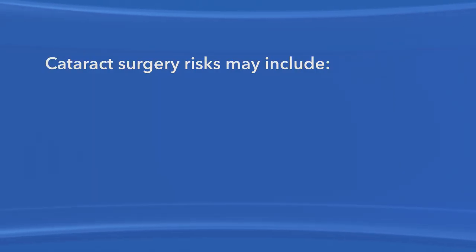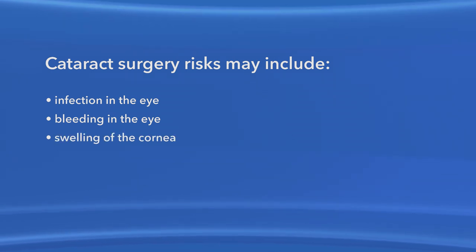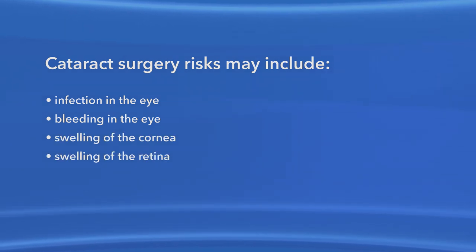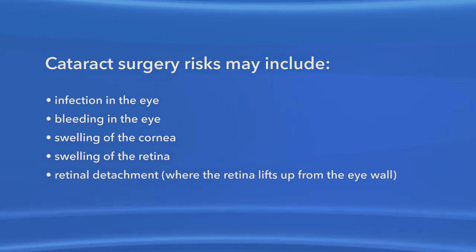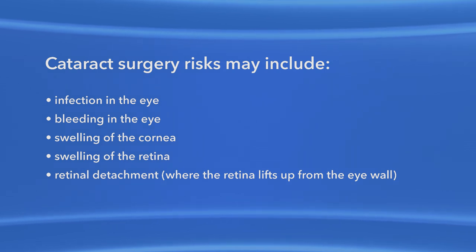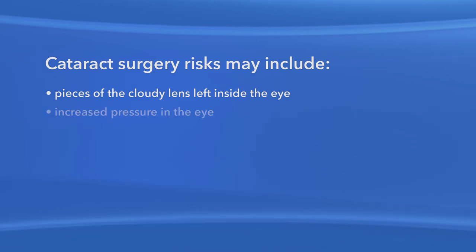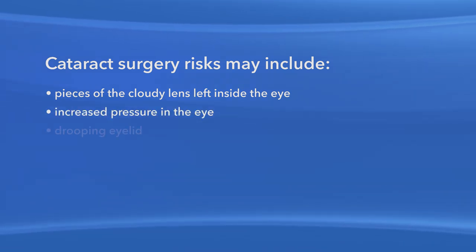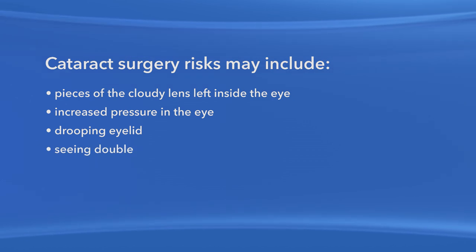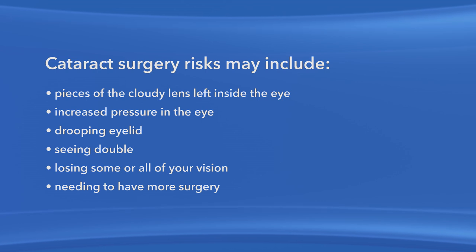As with any surgery, there are possible risks with cataract surgery. Cataract surgery risks may include: infection in the eye, bleeding in the eye, swelling of the cornea, swelling of the retina, retinal detachment where the retina lifts up from the eye wall — people who are very nearsighted are more at risk for this — pieces of the cloudy lens left inside the eye, increased pressure in the eye, drooping eyelid, seeing double, losing some or all of your vision, and needing to have more surgery.